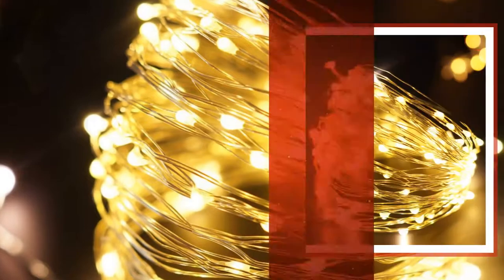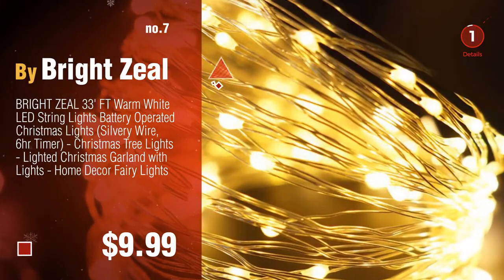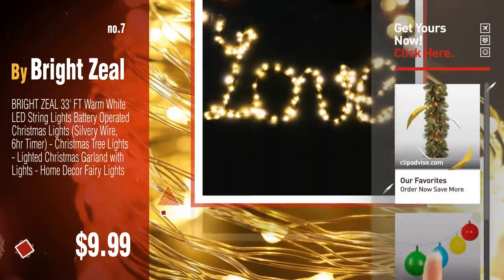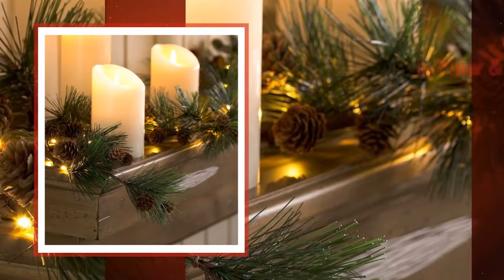Number seven by Bright Zeal — click the info circle to find more amazing products and gift ideas. Number eight by Power and Half.